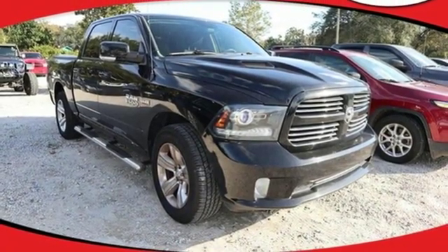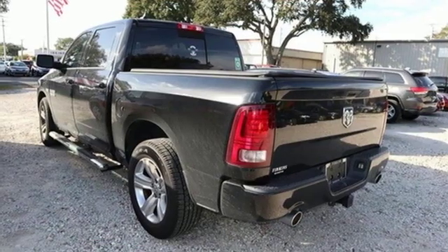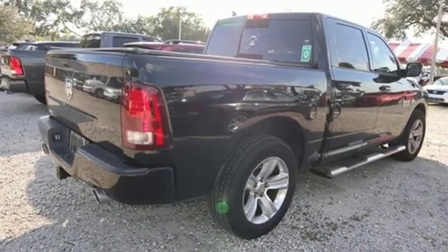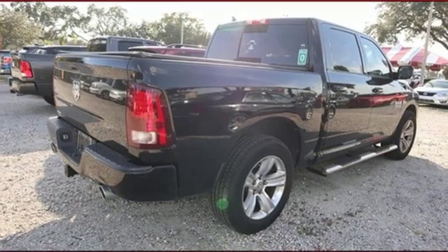aluminum wheels, rear wheel drive, configurable instrument gauges, and a V8 engine engineered to get things done — engineered to be a Ram.